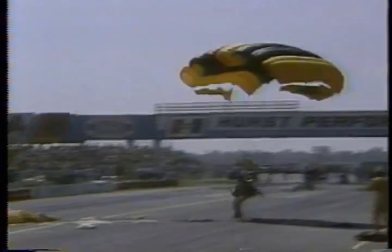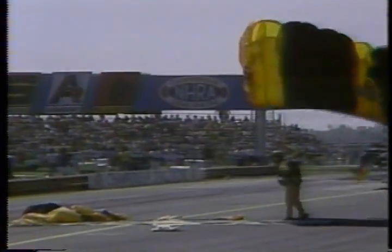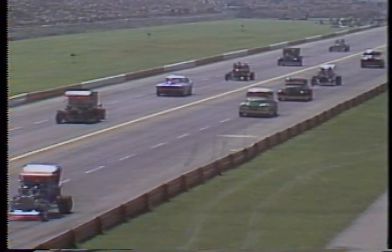The U.S. Nationals — the name itself stands for the largest drag racing event in the world. 24 years have elapsed since the first Nationals was staged on an airport runway in Great Bend, Kansas. Since then, the Nationals has developed a tradition which encompasses much more than close racing — a panorama of color and excitement that ranks the Nationals with any major sporting event. The festival atmosphere prevails everywhere.